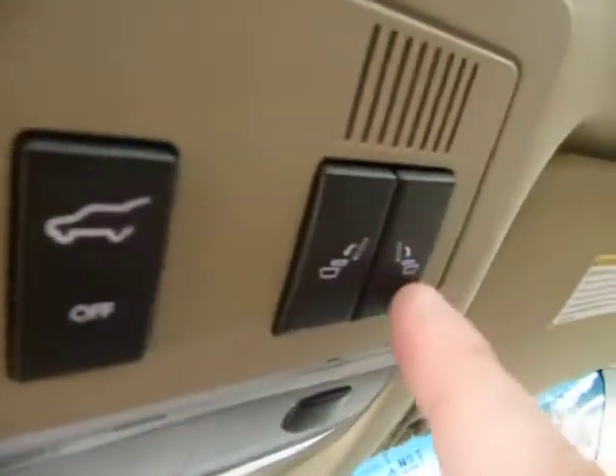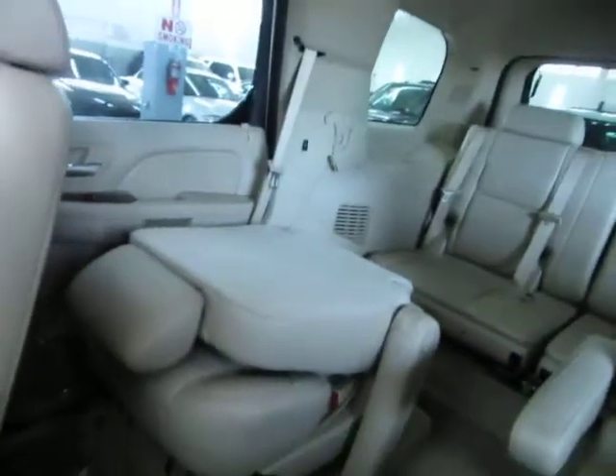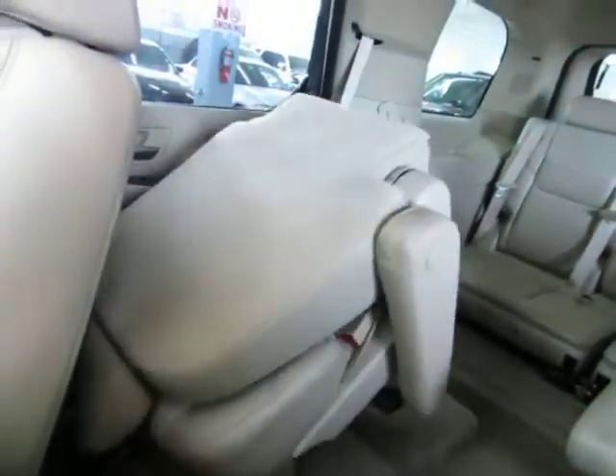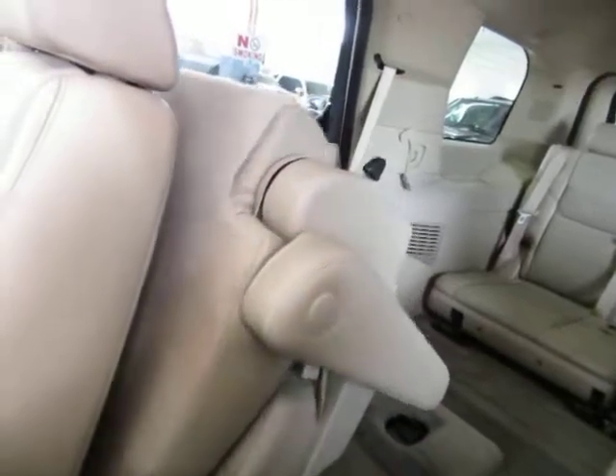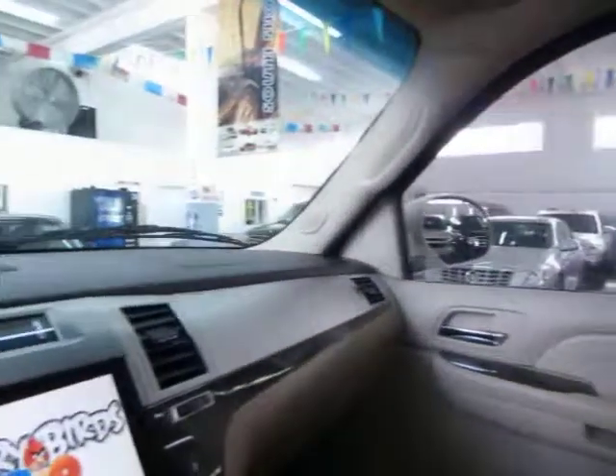Up here you've got two more switches — these are for the middle row tumbling bucket seats. I'm going to go ahead and tumble one of them right now. This is to gain access to the third row seat. Although the little ones usually just walk in between, for the adults it's more comfortable to go ahead and tumble the bucket seats forward.